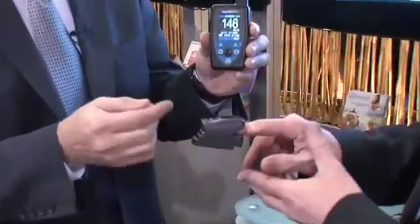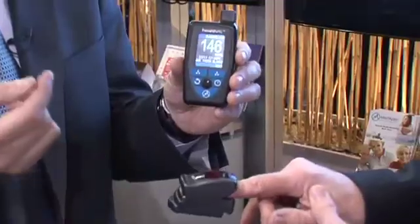MedApps has developed a remote patient monitoring system that collects biometric readings from Bluetooth-enabled devices like this pulse oximeter. If you give me your index finger here, I'll put that on there. What this actually measures is your blood oxygenation level and your pulse.